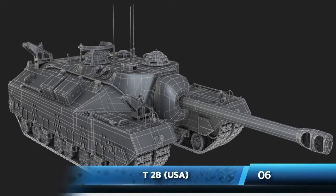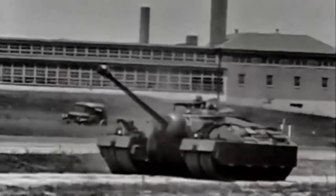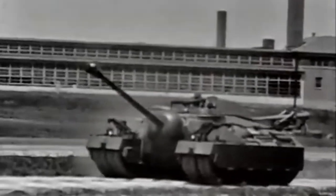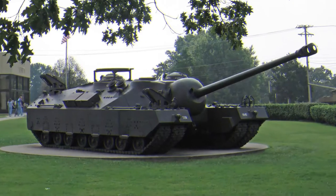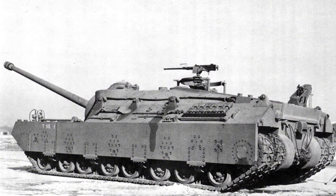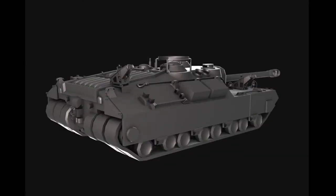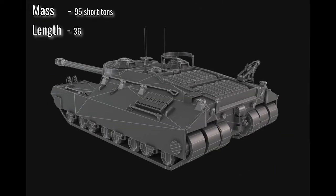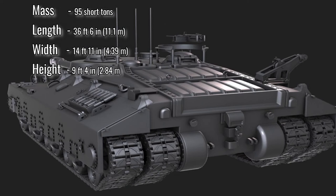Number 6: the T-28, USA. The T-28 is the only super-heavy tank the Americans ever tried. It wasn't designed to fight other tanks but to deal with heavy fortifications. It was so heavy that it had to have four sets of tracks instead of the usual two. In a war of maneuver, its weight was a major drawback, and none ever saw combat. Unlike the super-heavies produced in Germany, this was a low-profile, turretless machine with the gun mounted in the hull. Its size was 95 short tons, a length of 36 feet 6 inches, width of 14 feet 11 inches, and a height of 9 feet 4 inches.